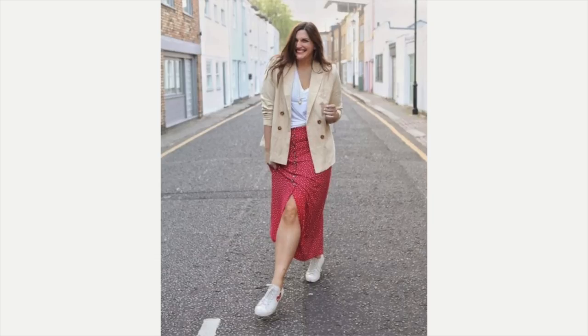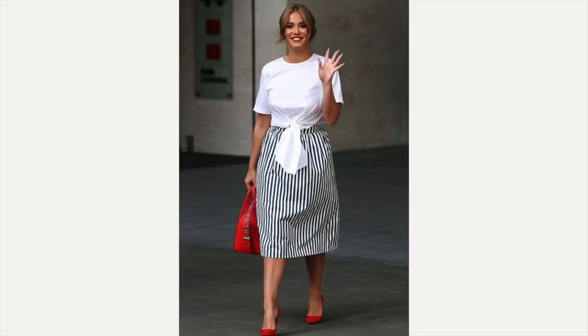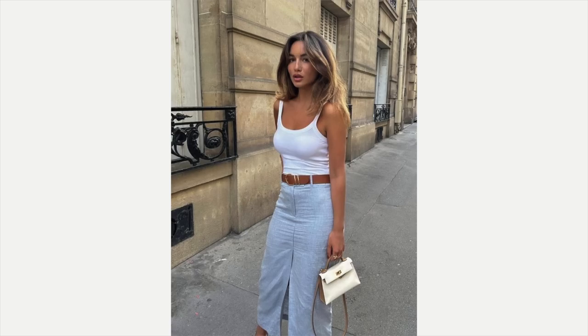This one is absolutely adorable — she's got a red button-down skirt, a cute little tennis shoe, a white v-neck t-shirt underneath, and a blazer over top just in case she gets chilly. This next look has a pop of red — a striped skirt with a red bag and a lovely t-shirt with a tie detail, very feminine. This one is adorable as well with a fabulous leather belt, a casual tank top, and a linen or light denim skirt.